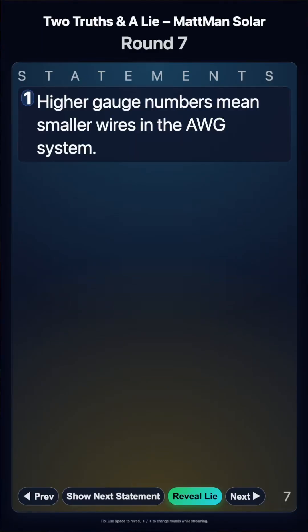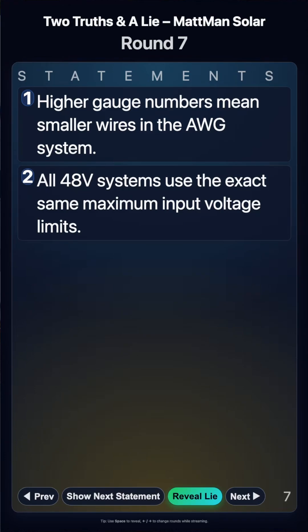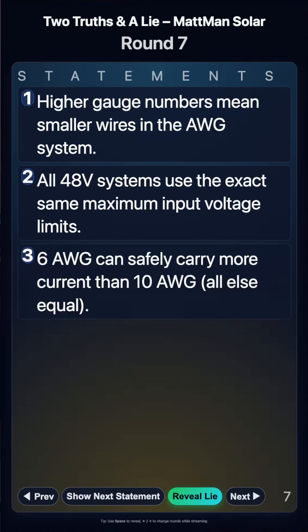All right, round seven. Statement one: higher gauge number means smaller wires in AWG, which is the American Wire Gauge system. Statement two: all 48-volt systems use the exact same maximum input voltage limits. Or number three: 6 AWG can safely carry more current than 10 AWG, all else equal.